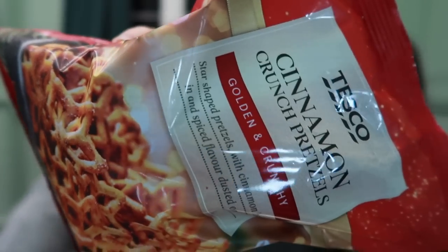Our last item: Tesco cinnamon crunch pretzels — star-shaped pretzels with cinnamon baked in and spiced flavour dusted on top. They also had chocolate orange popcorn and other pretzels. That cinnamon is so strong — not like a cinnamon swirl, that's full-on cinnamon stick. I can get the cinnamon spice but there's not really a strong pretzel flavour either — no salt. I would have preferred just a plain pretzel. They just don't work. I'm gonna give them a two; I'll give them three and a half.